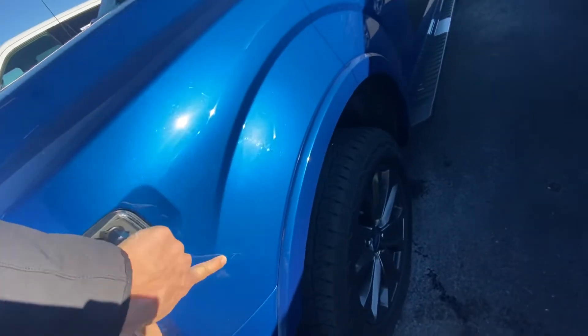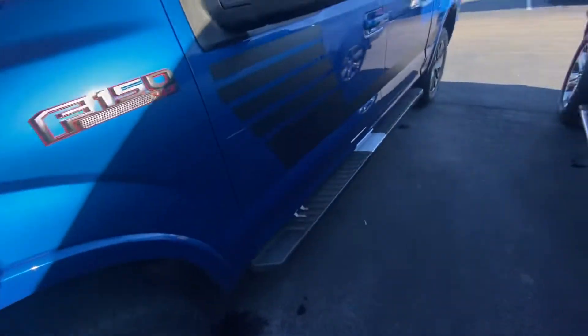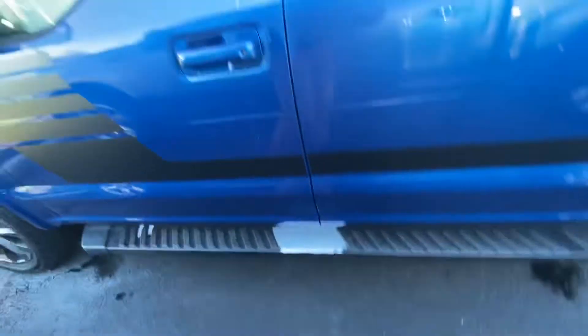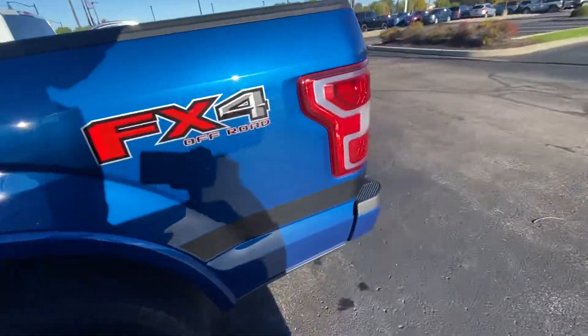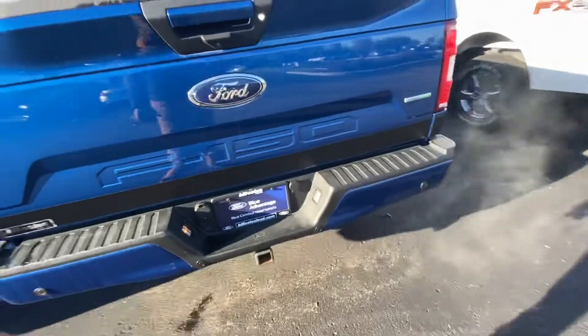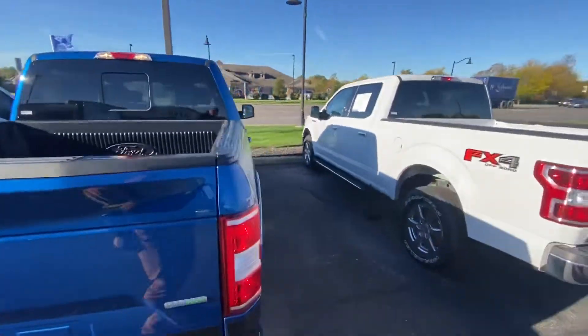I feel like that would buff out, but I might be wrong. Where is it? Can you see it? You can't even see it. Paint's looking good there. The tow package looks good, bed looks good — it's holding water because it's on a slope.